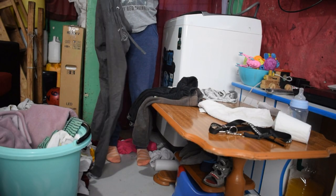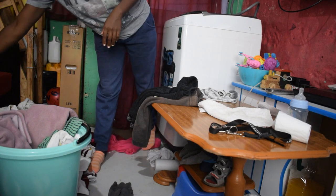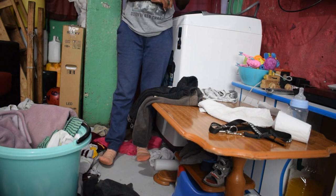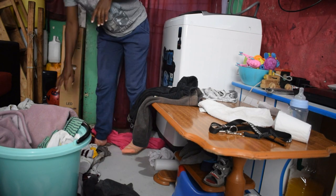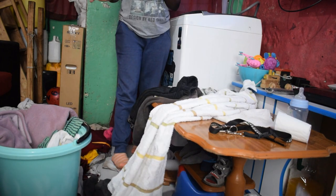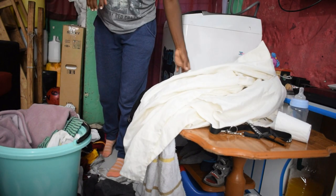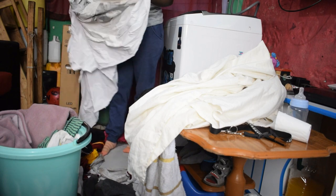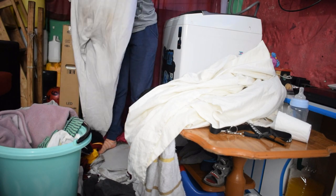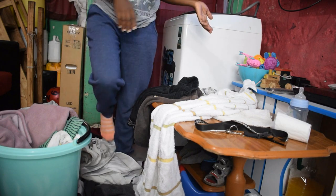I start by sorting out clothes — I check all the pockets and separate by color, putting whites together. Normally I soak whites in the machine overnight, but today I'm doing laundry during the day so I'll soak the whites separately in a bucket. I'll wash the blacks first, then come back to the whites later. Also, when doing laundry please separate your beddings from smaller items because big items don't let the small ones get clean enough.